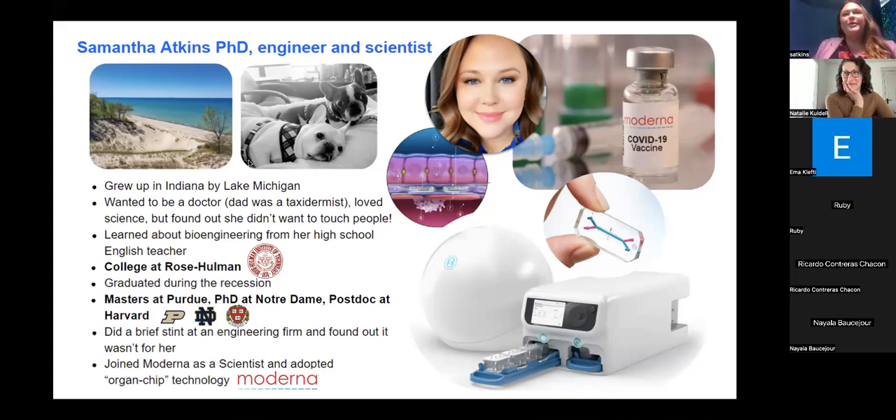I grew up around my dad dissecting animals in our garage. At a very early age I was getting anatomy lessons as he was taking the organs out of the animals and handing me livers and spleens and kidneys and explaining to me what they were. Once I saw the inside of the body and saw how it worked, I just really became fascinated with anatomy. For most of my life growing up, I thought I wanted to be a medical doctor.